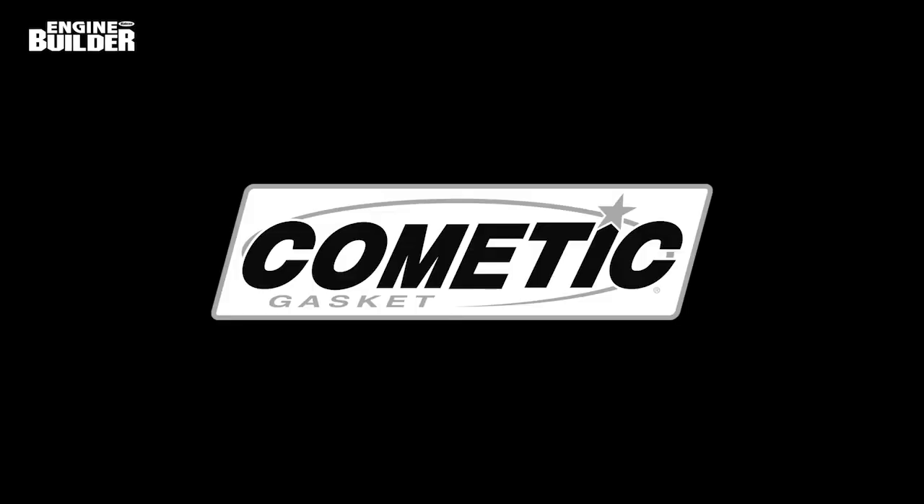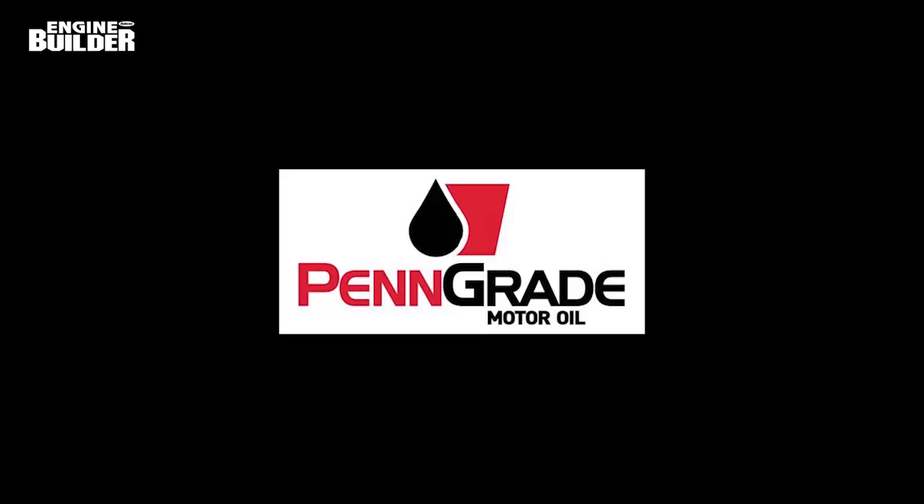This video is sponsored by Comedic Gasket — sealed by Comedic — and by Penn Grade Oil. Precision, performance, Penn Grade. Always the original green oil.